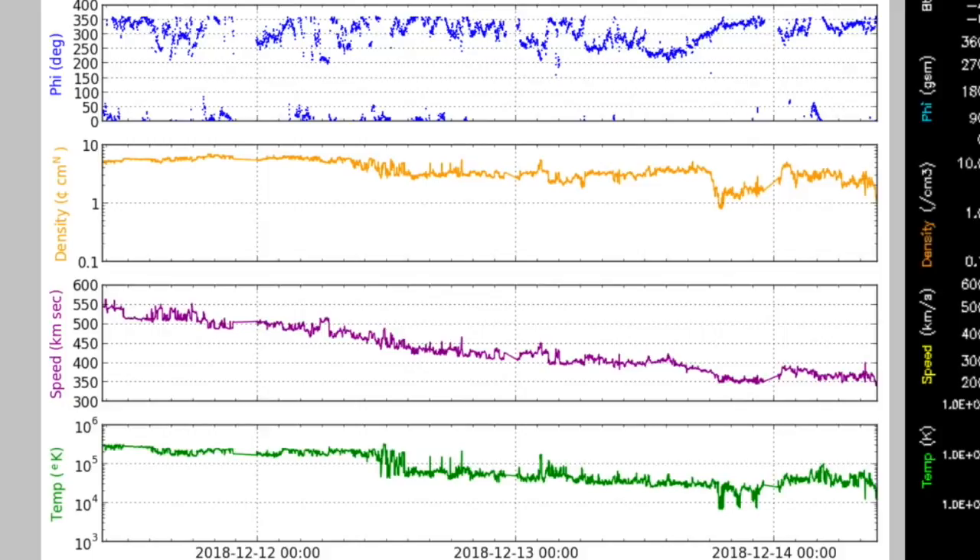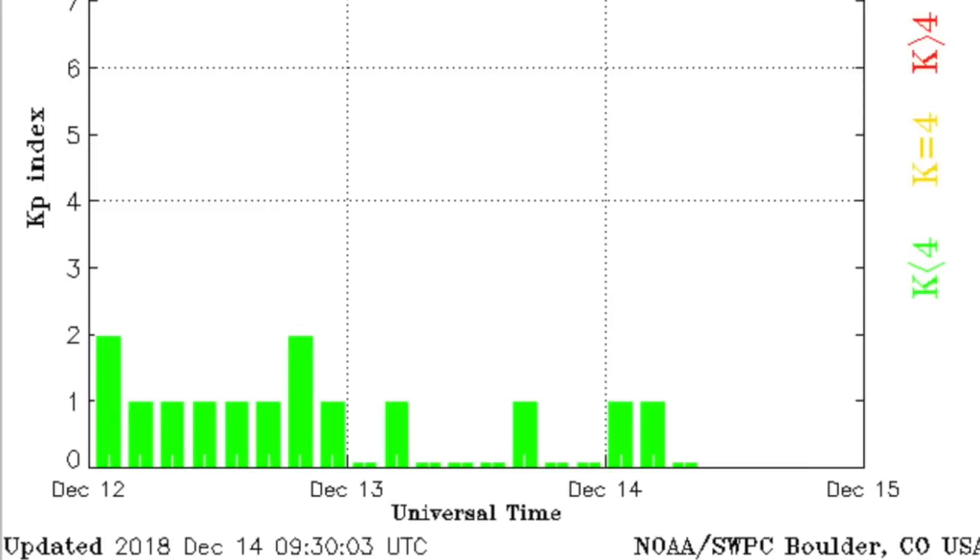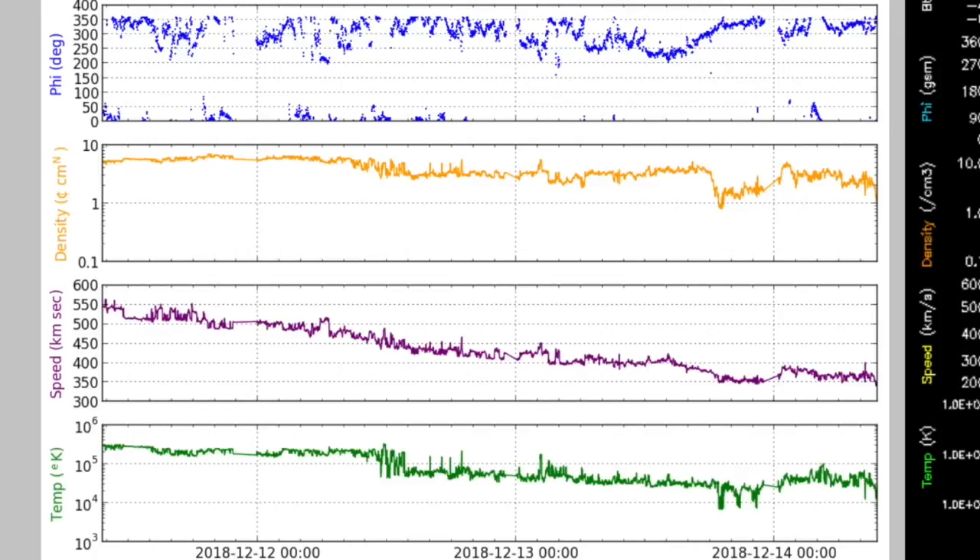Next, let's go to the solar wind telemetry, which continues dropping in intensity as we exit one coronal hole stream and await the next one. The KP index is falling out fast as well. Good to note that up top in blue, the phi angle currently has magnetic fields streaming from Earth back to sun, but we expect that to flip today.